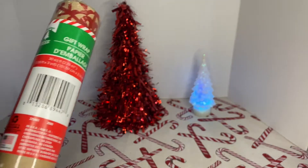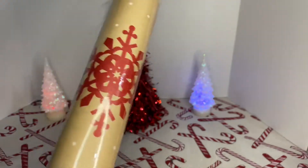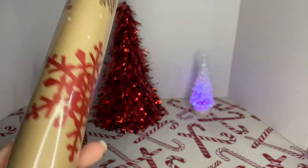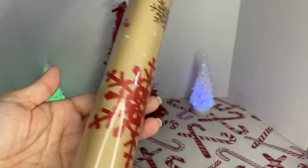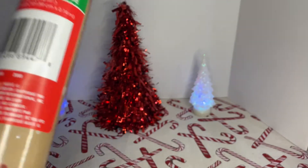Then this one is from the Christmas House. This one is just like a brown wrapping paper with snowflakes. And this one is also 30 square feet.